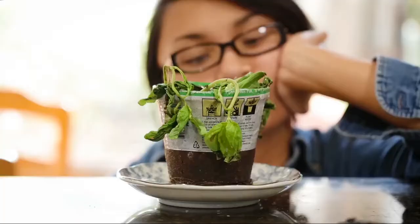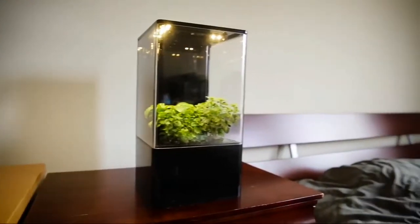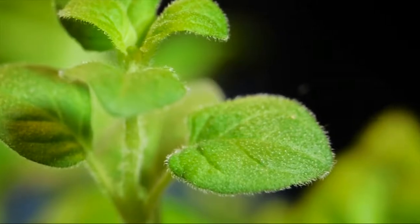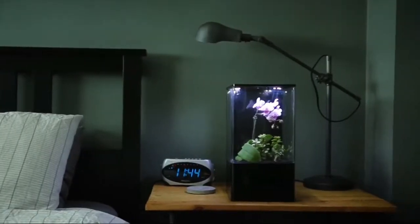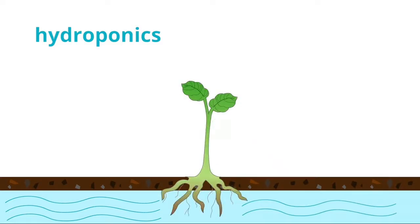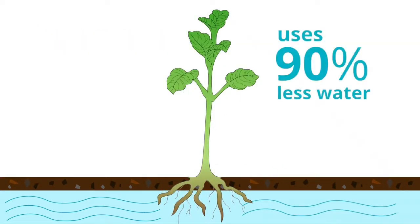Most houseplants don't thrive indoors. The EcoCube Air is the best solution for indoor gardening because it provides the perfect environment for plants to grow. The plants thrive by absorbing only as much nutrients and water as they need with ebb and flow hydroponic technology, and uses 90% less water.